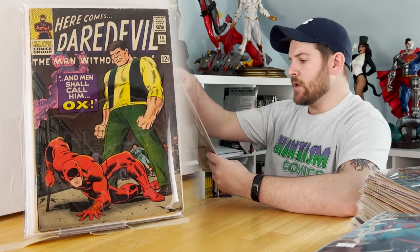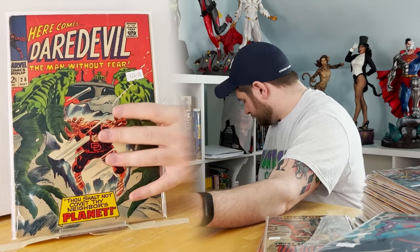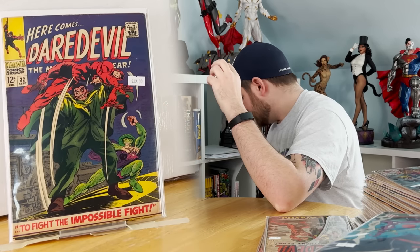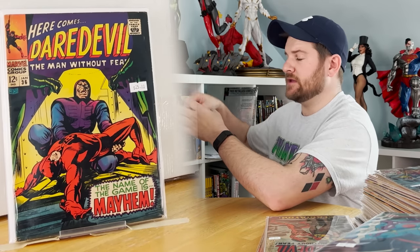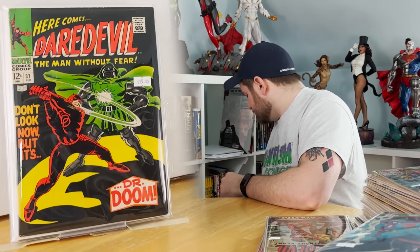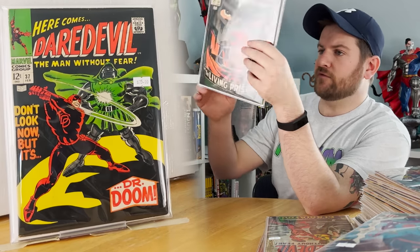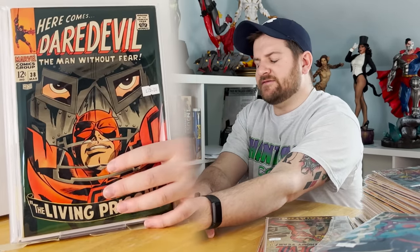Daredevil 15, in mylar. Issue 18: first appearance and origin of the Gladiator. Issue 28. Issue 32. Issue 33. Issue 36. Issue 37: classic fight of Doctor Doom versus Daredevil cover. I actually prefer this next cover a little bit more — interestingly it has more value but is priced about the same since it's better grade. I love that cover.